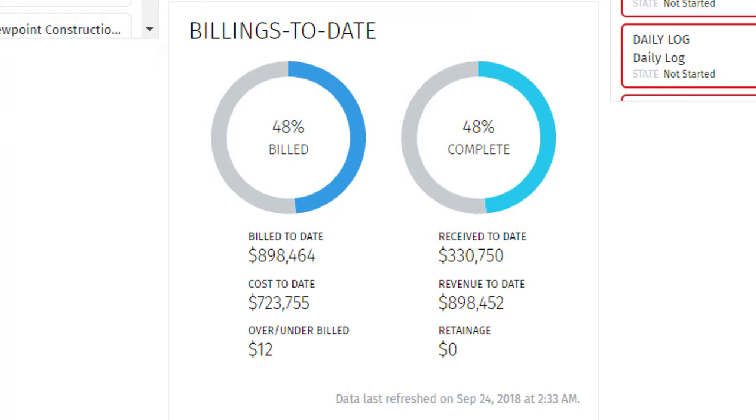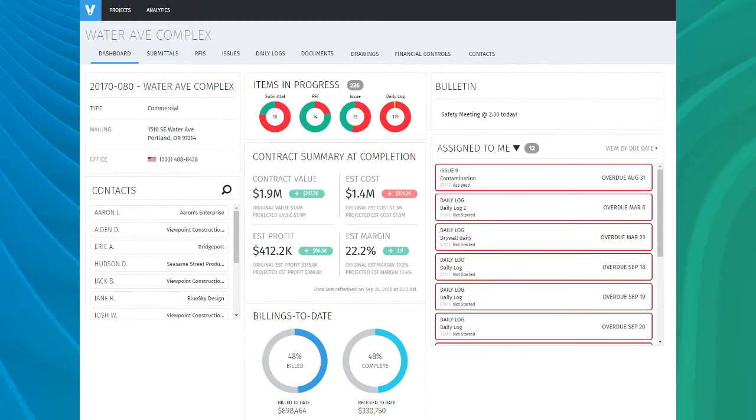This data provides a concise picture of whether project managers are over or under billing and if they're on track for completion. Viewpoint Team improves project manager data self-sufficiency by providing job costs and billing actuals without resorting to complicated query-driven reporting or having to rely on accounting or finance for timely data.